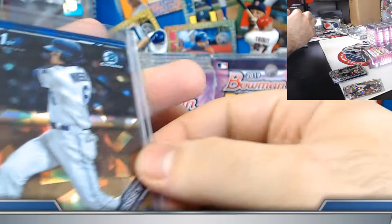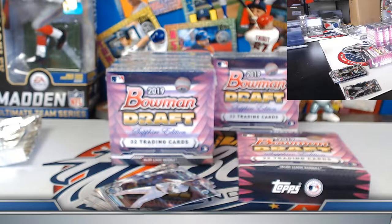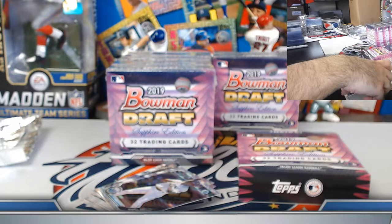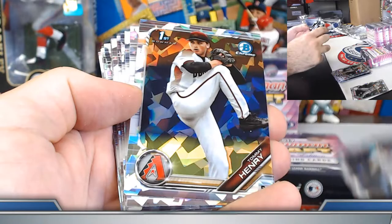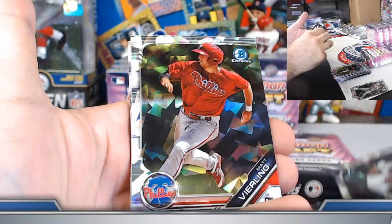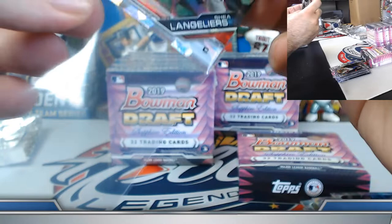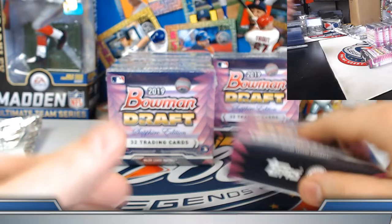Finishing box three: Gomez, Tommy Henry, Swag, Dasan Brown, Izzy Wilson, James Beard, Zephyr, John Freeman, Steer, Beerling, Golden, Isabel, Antoine Kelly, Owen Miller. Top two base sapphires from box three: Brett Batty and Shea Langler. Lots to choose from.